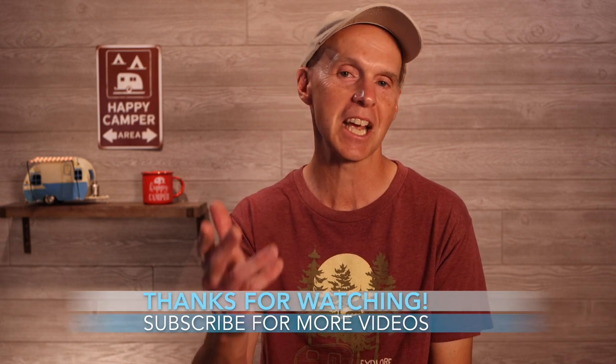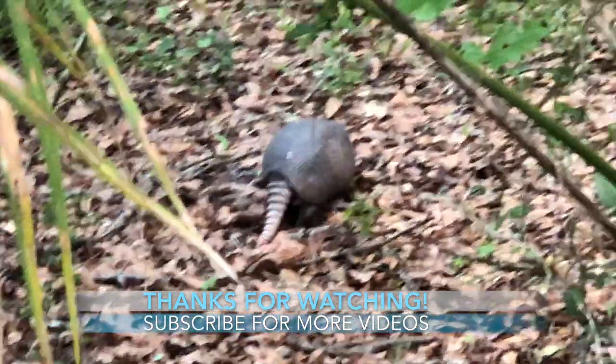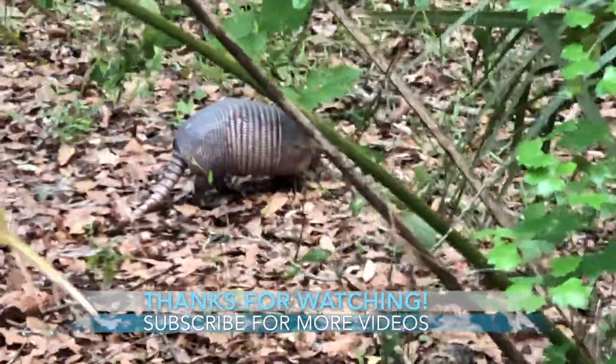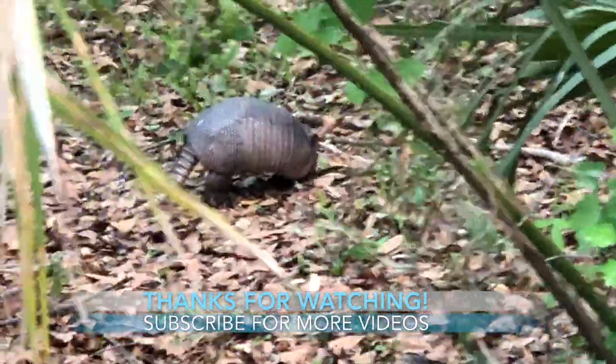Thanks for watching. Stay safe. This is John Marucci, and so long for now. We're out on a walk here at Hillsborough River State Park, north of Tampa, and you're seeing a shot of an armadillo in the wild. I always like these little creatures.